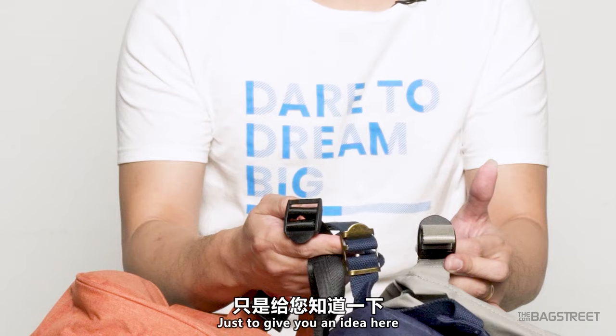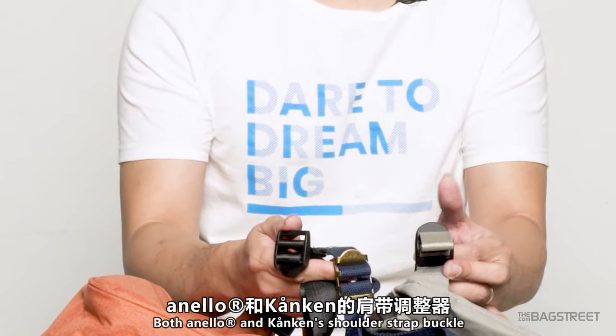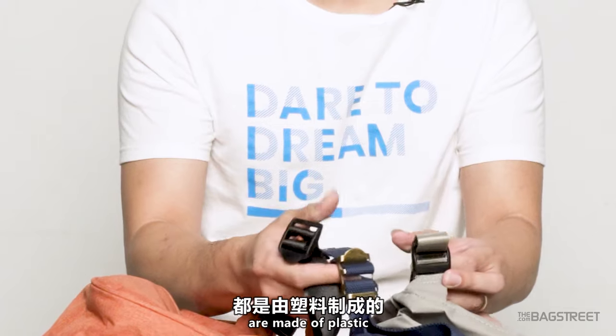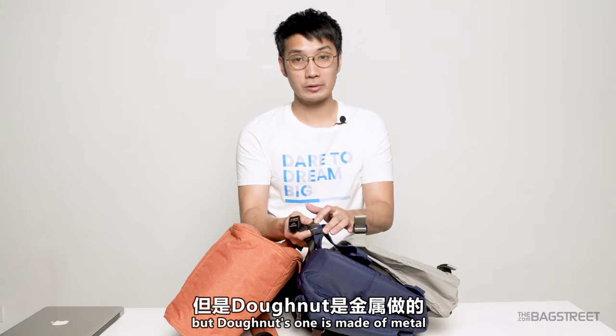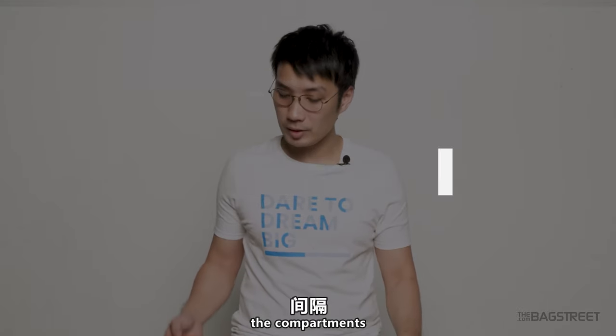Just to give you an idea, both the strap buckles of the Anello and Kånken are made of plastic, and the Donut one is made of metal. Let us now move on to the most exciting part — compartments.